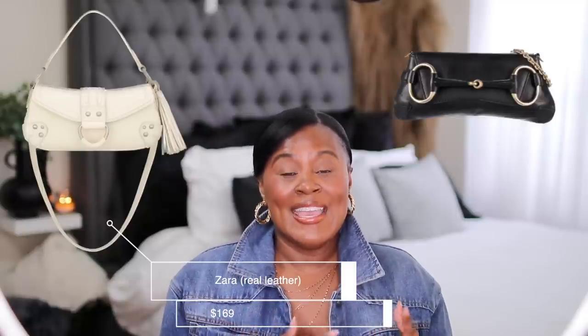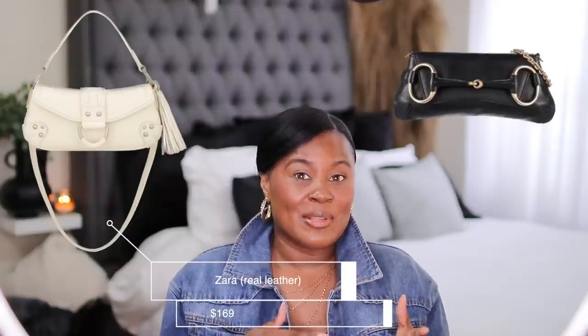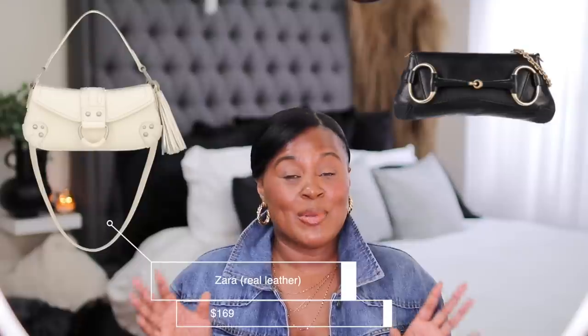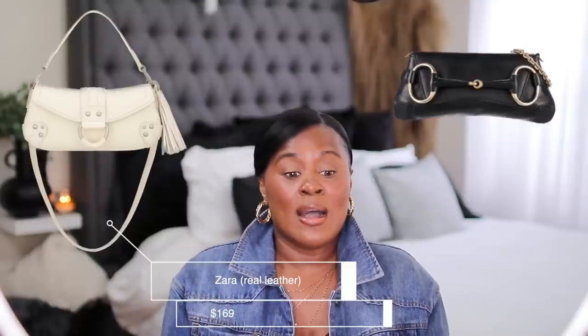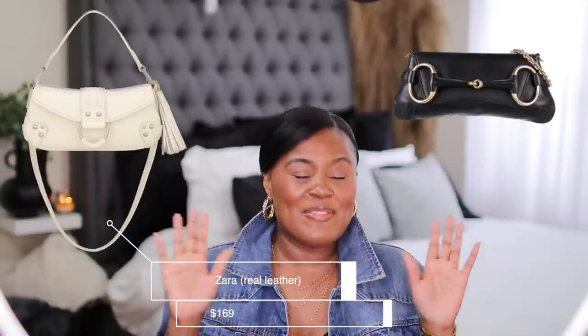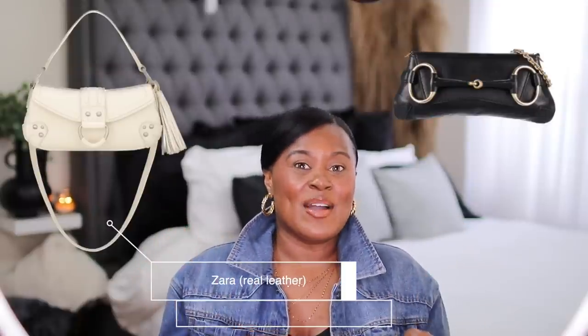This bag is a fairly decent dupe for this Gucci bag from the Tom Ford era. I'm pretty sure they're reintroducing that Gucci bag in late summer or fall. So if you like that bag from back in the day but don't want to spend the money — I was researching old ones and they cost a grip — this Zara one is a very similar option.